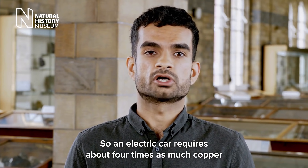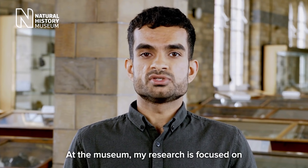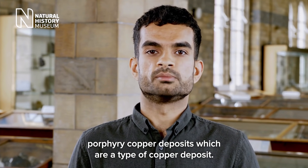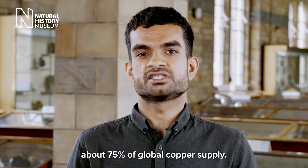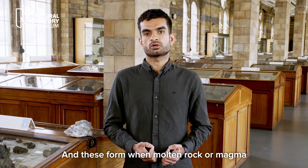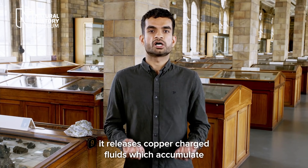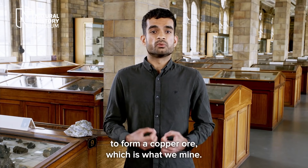An electric car requires about four times as much copper as a combustion engine car. At the museum, my research is focused on porphyry copper deposits, which are a type of copper deposit. These are really important because they account for about 75% of global copper supply. These form when molten rock or magma moves through the earth's crust, and as it cools, it releases copper-charged fluids which accumulate to form copper ore, which is what we mine.